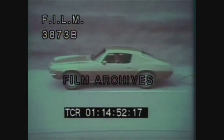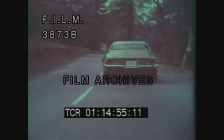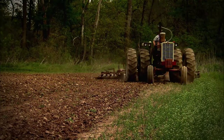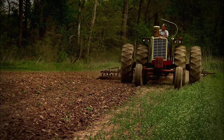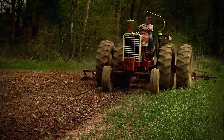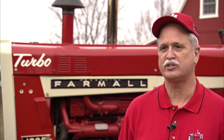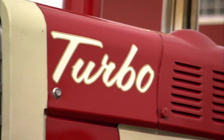That's right — the turbocharger was no longer the exclusive domain for cars barreling down the freeway. Farmers and ranchers could now turbo-terrorize the terrain across America. The Farmall 1206 was the very first factory-installed turbocharger, thus making it the very first 100-horsepower-plus tractor to come out of the factory.